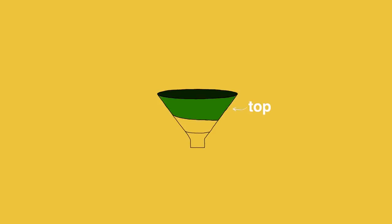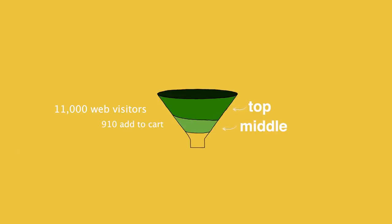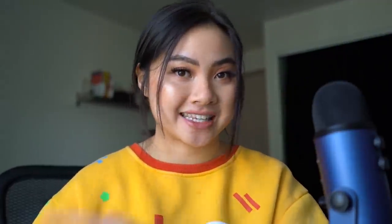For our funnel I'm going to share the actual numbers from this launch. At the top of the funnel, we had around 11,000 web visitors on the website in a month. Out of 11,000 people, 910 added to cart — these are people that DM'd us, messaged us, texted us, or were interested but did not purchase yet. Out of those 910 people in the middle of the funnel, 106 converted at the bottom — so 106 total purchases in November, resulting in around seven thousand dollars.